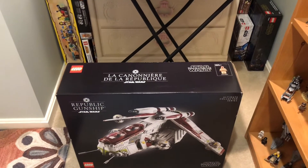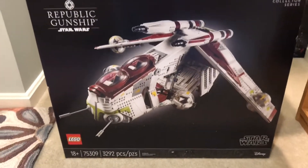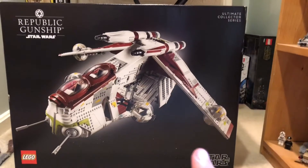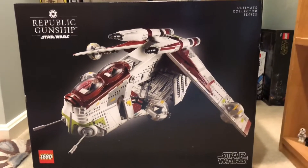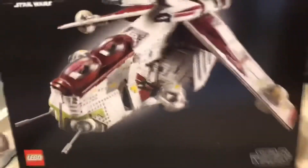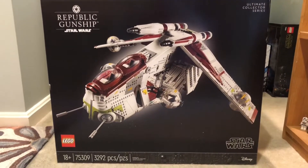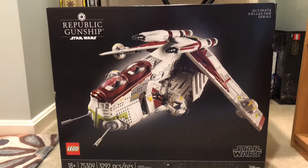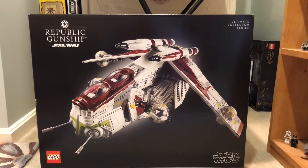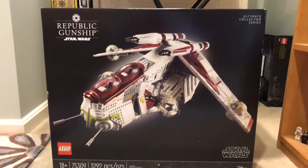Welcome back to another video. As you can see right before your eyes, we have the UCS Republic Gunship — an amazing set, probably the most hyped and anticipated set of the year, and my first ever UCS set in my collection, if you don't count the Tantive IV. This is just such an incredible set.